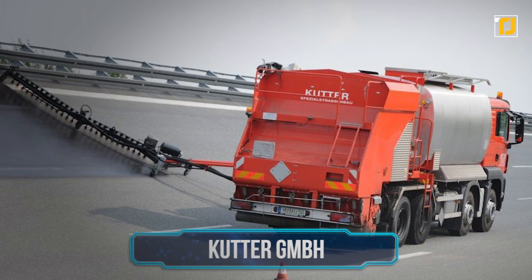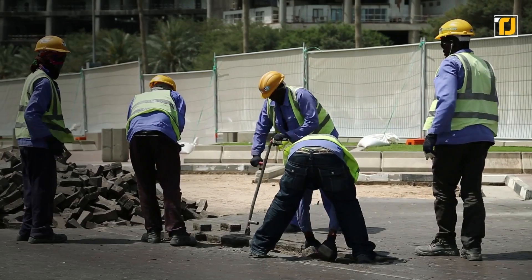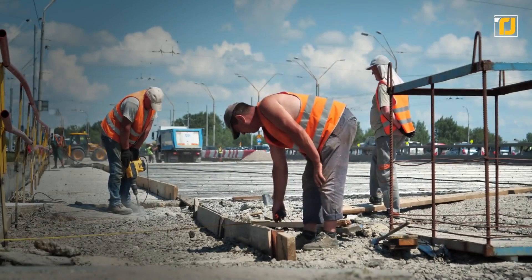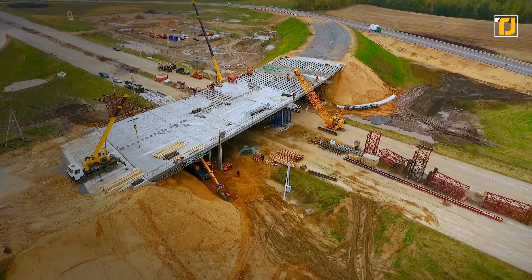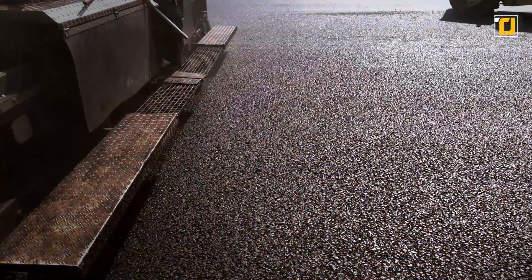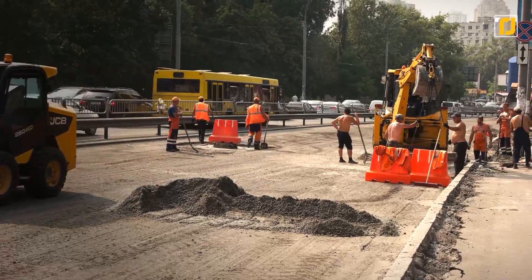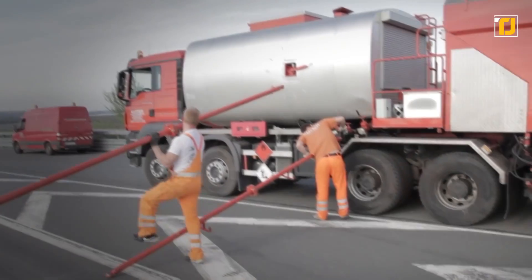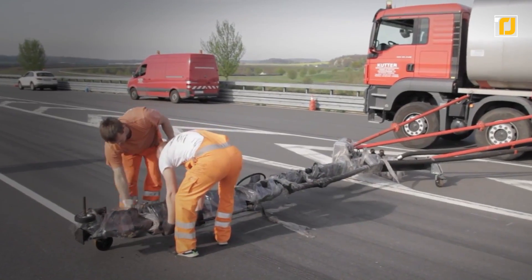Number 10: Cutter GmbH. While making an entire road is a difficult task on its own, the real challenge is actually maintaining it. City governments spend millions of dollars and countless man hours to simply maintain, re-carpet, and repaint roads, and overall this can be an extremely wasteful task to complete. However, with the Cutter GmbH, maintaining roads for life has never been easier.